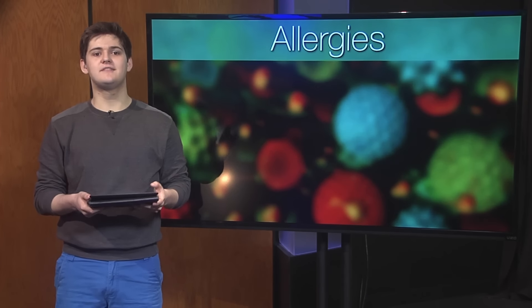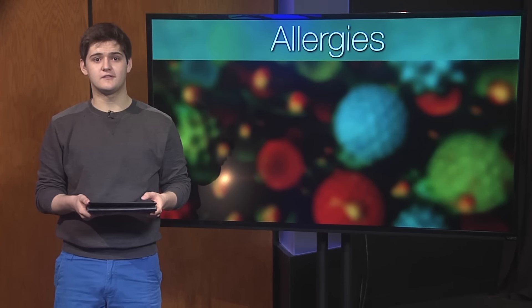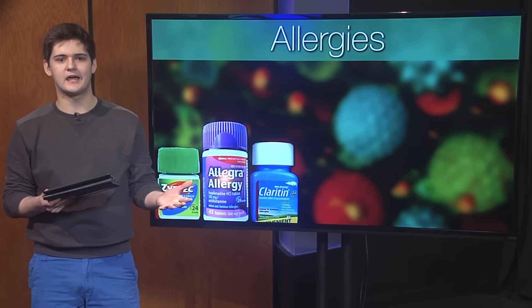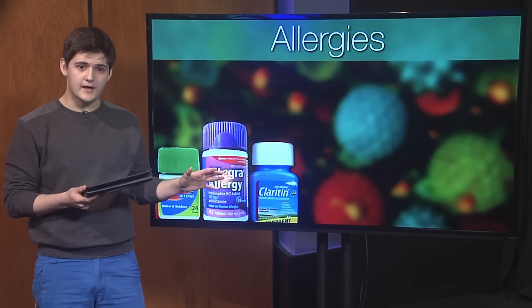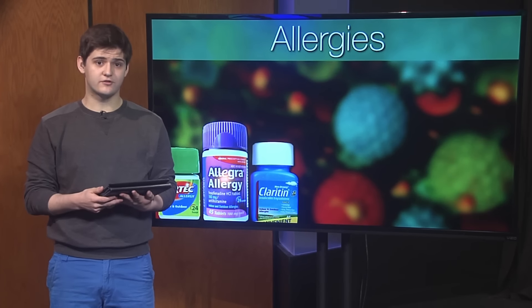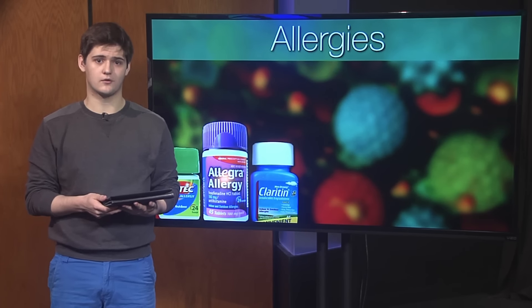Like a lot of people, I take Allegra every morning for my allergies. If you're having allergy troubles this spring, talk to your doctor about starting some kind of allergy medication. Most people use Zyrtec, Allegra, or Claritin. These are all over-the-counter, and you can find cheaper, generic versions at CVS or Walgreens.